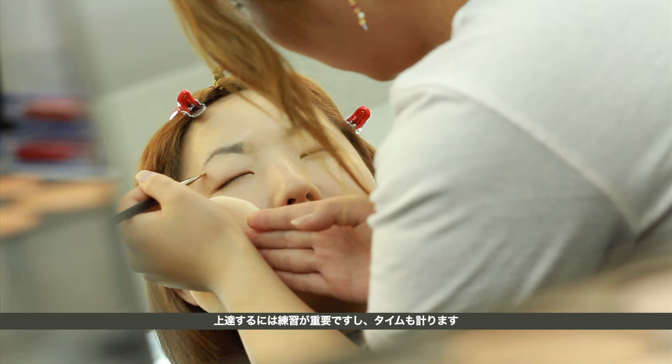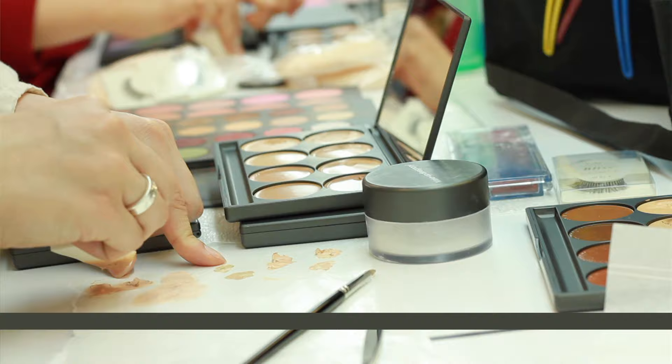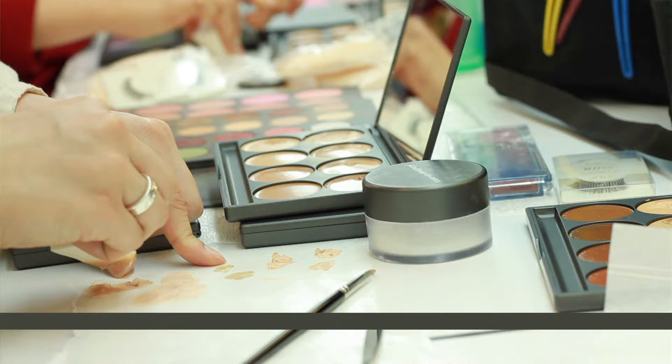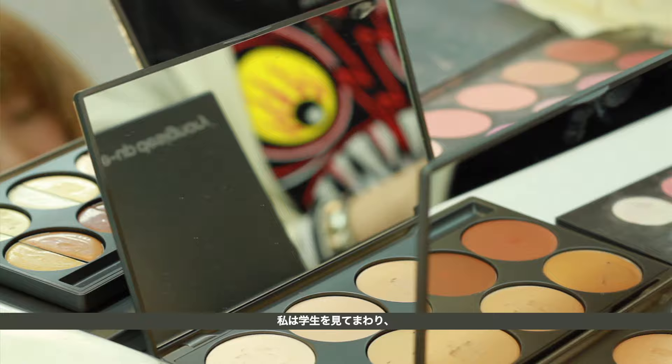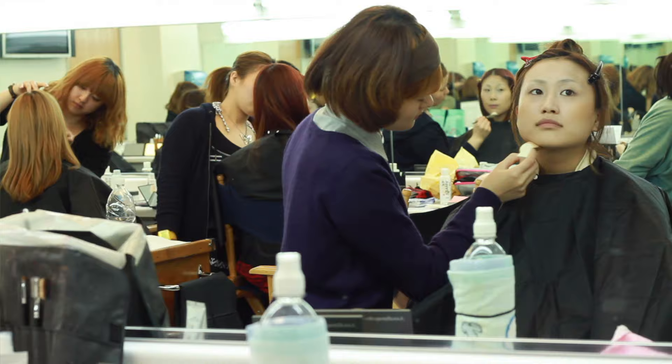To make for a more efficient artist, practice is important and each round is timed according to the objective. I walk around the classroom, reminding the students of key elements that I addressed during the demonstration. Five, four, three, two, one...